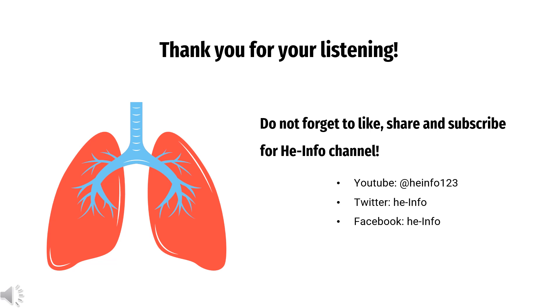Do not forget to like, share, and subscribe to the HeInfo channel if you like this video to receive more health information.